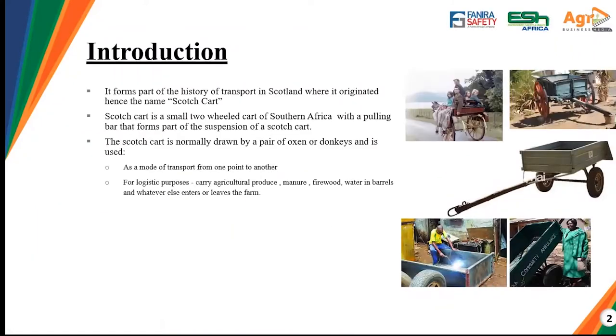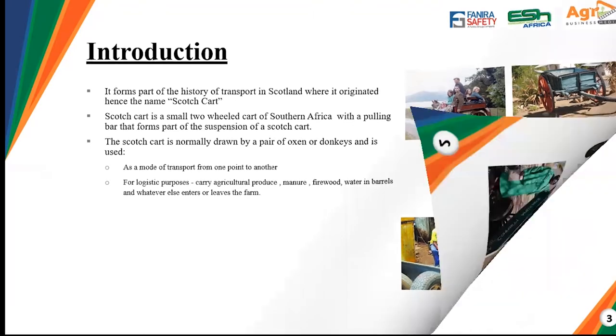A scotch cart forms part of the history of transport in Scotland, where it is believed to have originated — hence the name scotch cart. In Southern Africa, we define it as a two-wheeled cart with a pulling bar that forms part of the suspension. This scotch cart is normally drawn by a pair of oxen or donkeys and is used mainly as a mode of transport. It was also used for logistics purposes — to carry agricultural produce, manure, firewood, water in barrels, or whatever leaves or enters the farm.